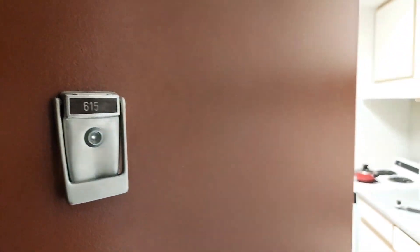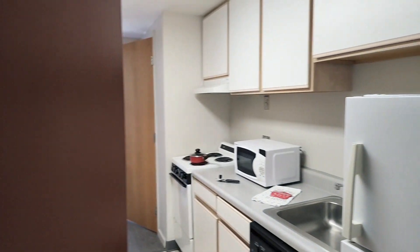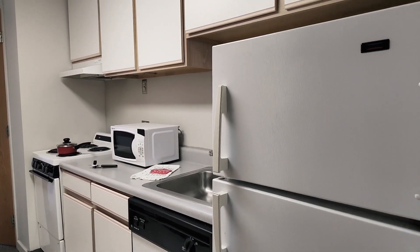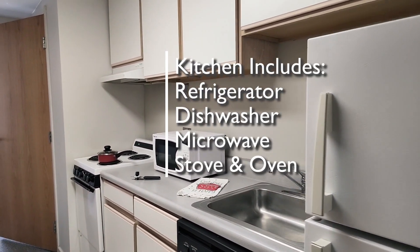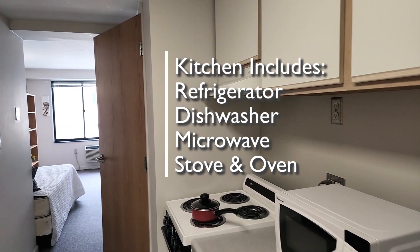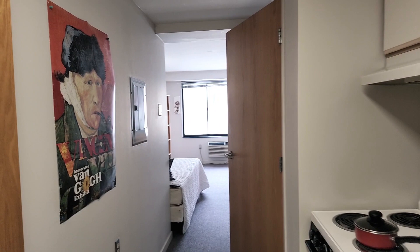We're here at Collargetown Center to take a look at apartment number 615 on the top floor of the building. Let's go on in — we'll enter through the kitchen which is on our right side. We'll pass by the refrigerator, the sink and dishwasher, microwave, stove and oven, and you can see some cabinets and drawers.